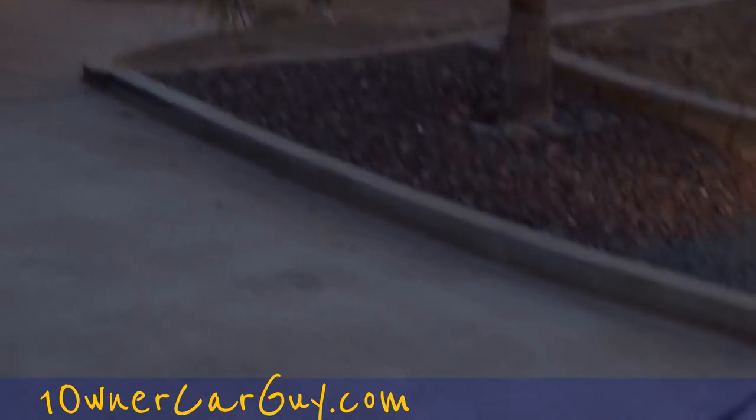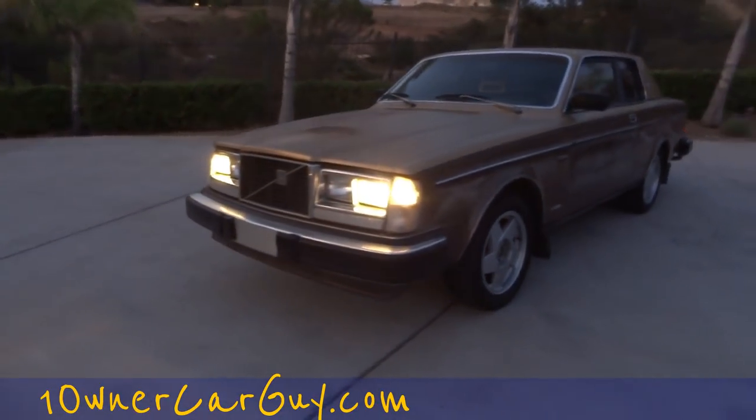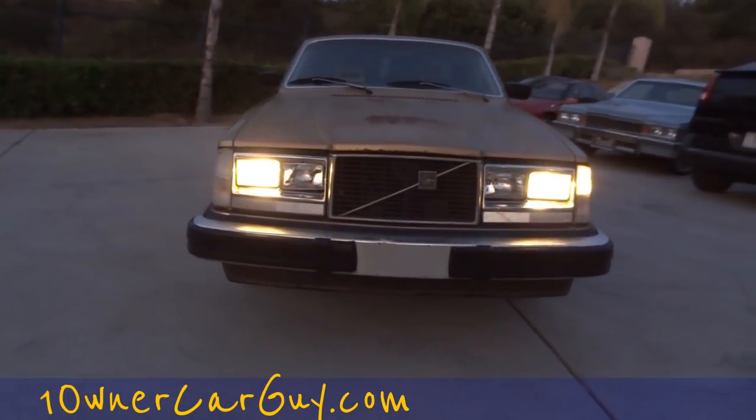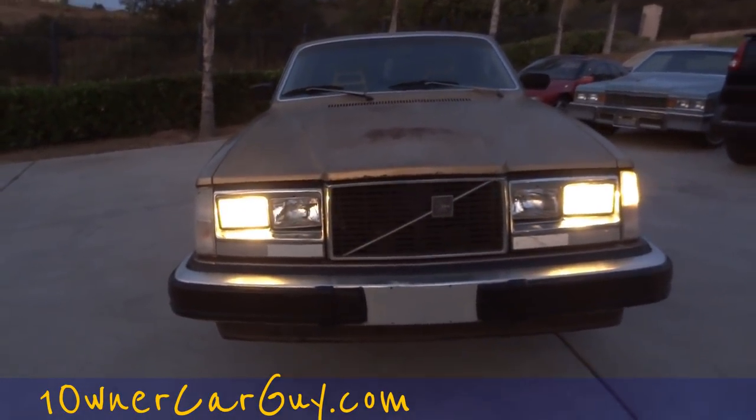These do have a nice horn sound — meep meep. OneOwnerCarGuy, oneownercarguy.com. That is your 81 Volvo Bertone with the lights on — it's a very nice looking car. This light over here is out on the left side as you can see. Other than that, thanks for watching — I'll get you some more tomorrow.